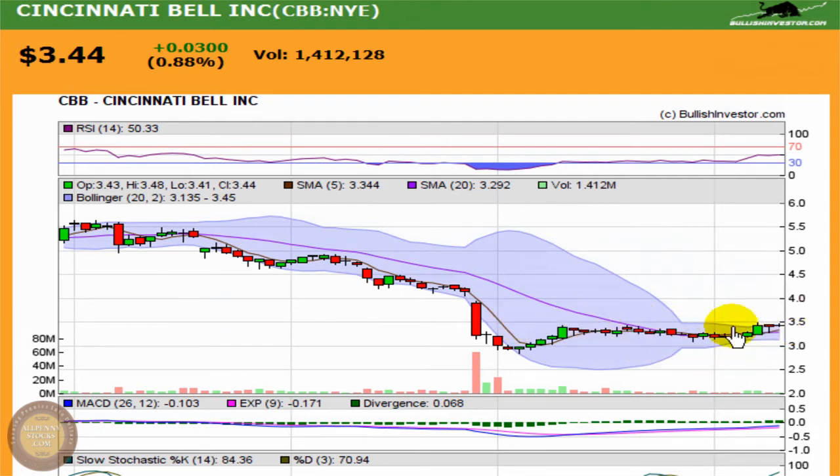It's facing a pretty substantial resistance point around $3.48, but with the recent little roll upward, I think this is worth keeping an eye on to see if it's going to blow through that resistance point, because there's a nice upside to the next resistance level.